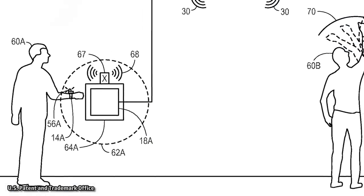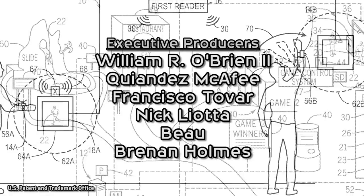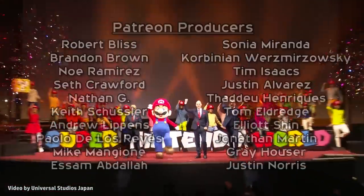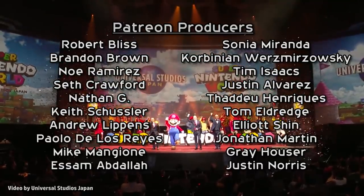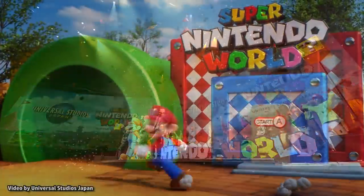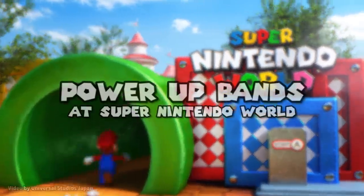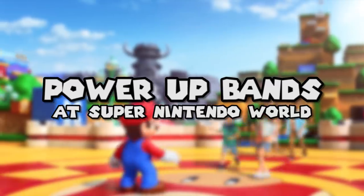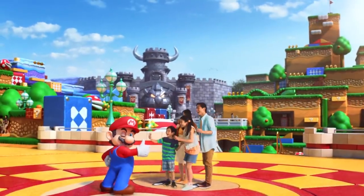Universal has filed several patents that seem to explain how the Power-Up Bands and the interactive games themselves will work, when the new land opens at Universal Studios Japan this summer and other Universal Parks in the following years. Let's dive into these patents as well as some official information and rumors to try to piece together how the Power-Up Bands will let us play a video game in real life.